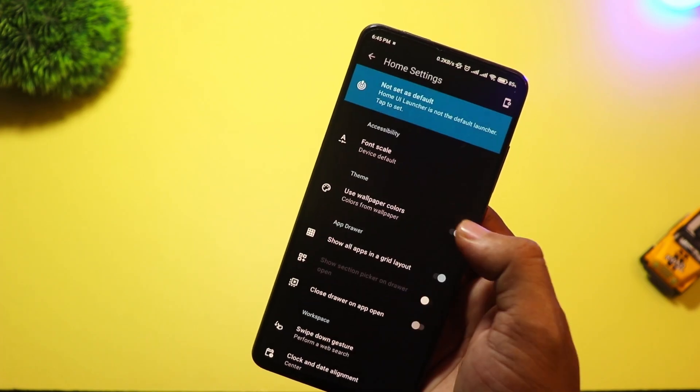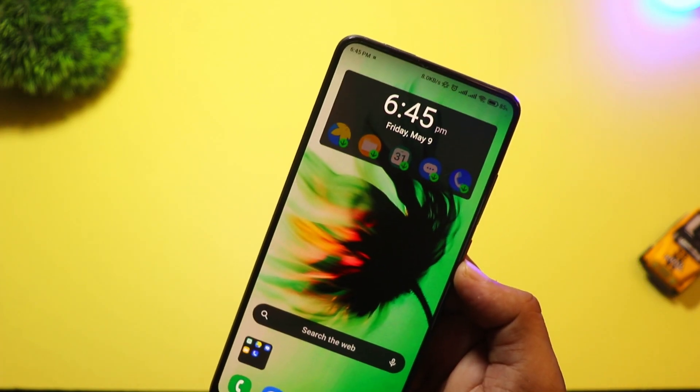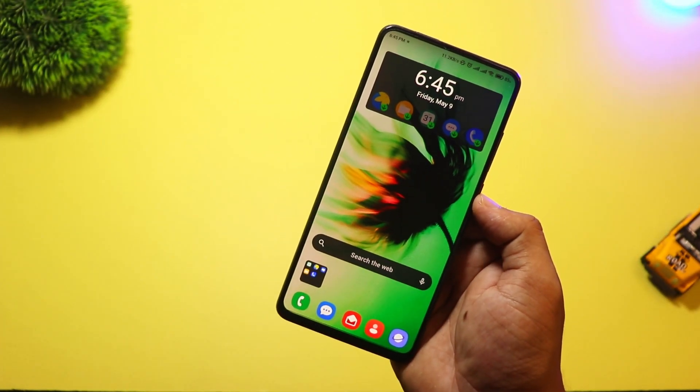The UI is modern, and it feels like having a control center right on your phone. Perfect for users who like information at a glance and want to feel in control.